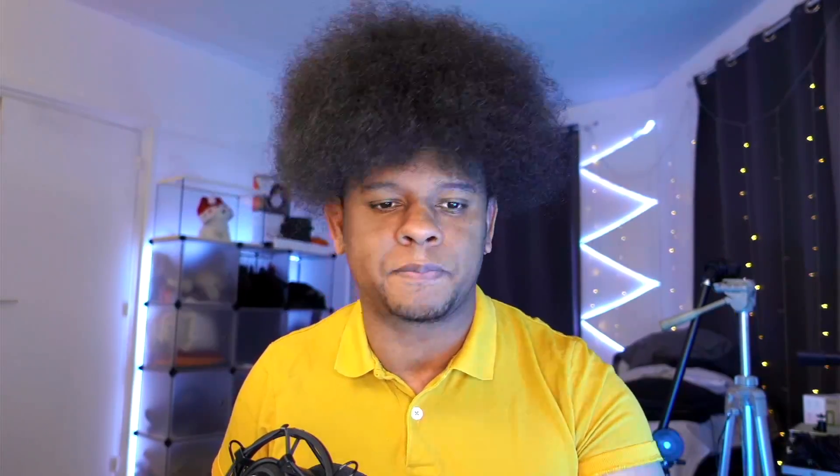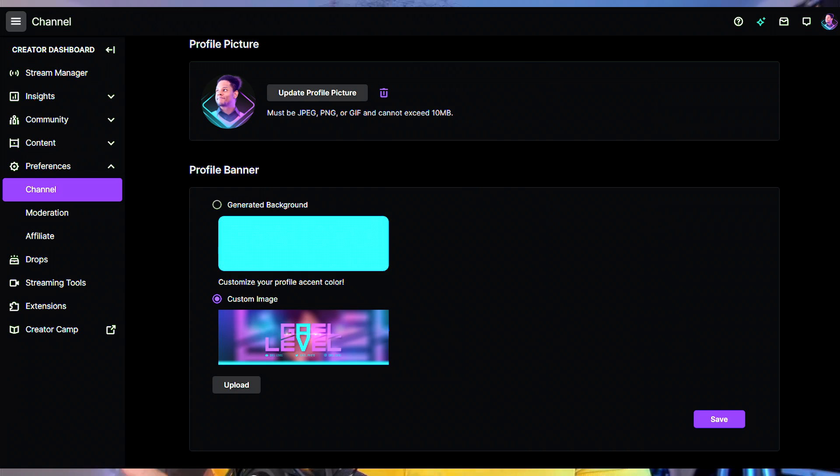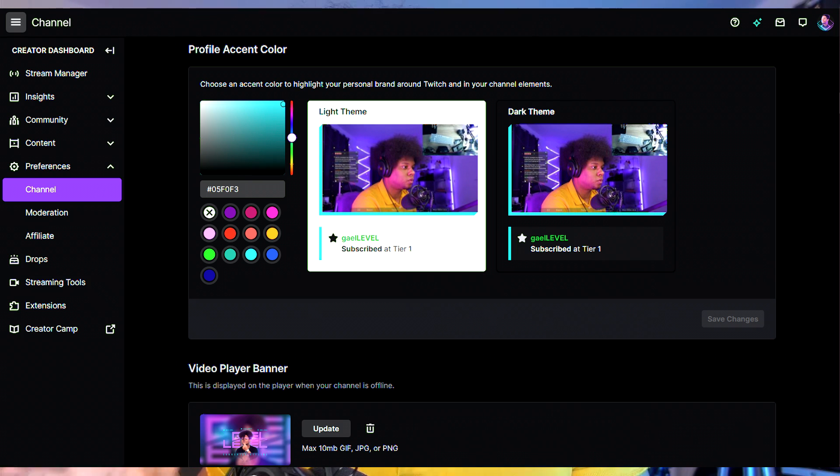Twitch.tv is a live streaming platform. You go on there, you create an account — which is also by default a channel you can customize straight on the website. Anything that has a browser can access it, and you can create an account from that browser. All you need is an email address; it will probably ask you to activate two-factor authentication. From the website itself you can customize your channel at twitch.tv/yourname — you get a dashboard where you can change your banner, profile picture, panels, description, and your offline image called the video player banner.